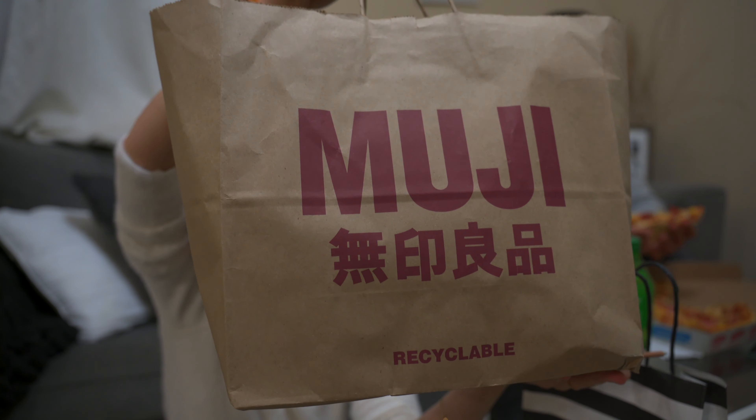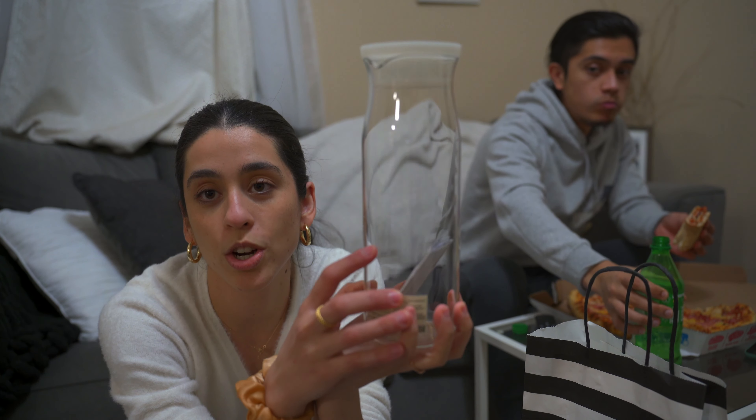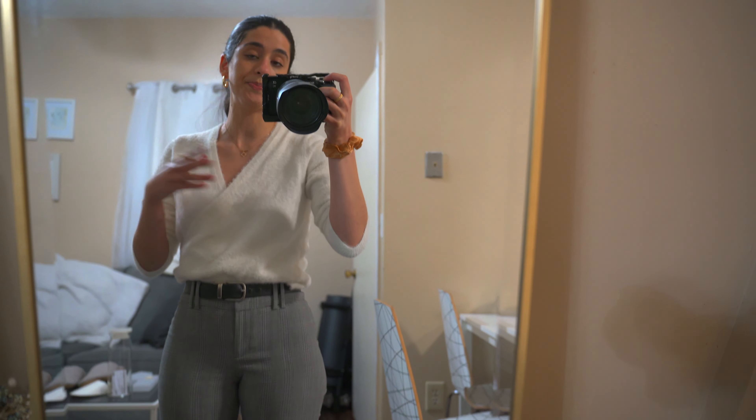If you've never been to Muji, they have like a little bit of everything — home decor, stationery, and also clothing. I got slippers, and last but not least I also got this water jug container. Now that we're back, I promised y'all I would do a digital declutter of my phone and my iPad, so let's get started.